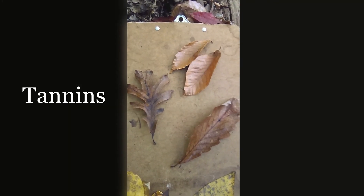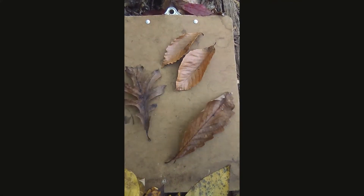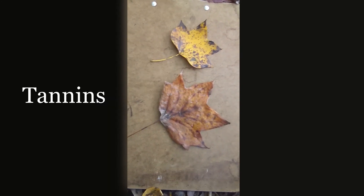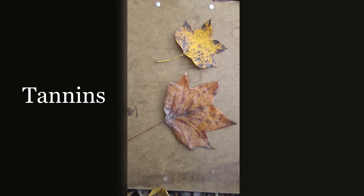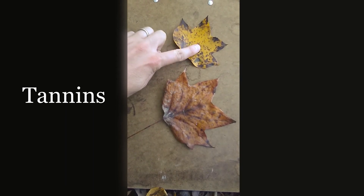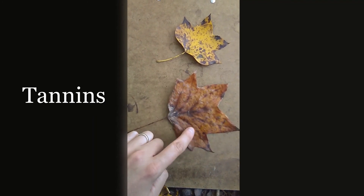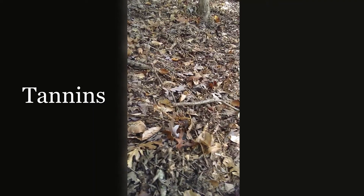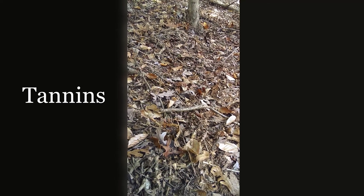Tannins are the pigment responsible for the brown colors we see in leaves, whether we're looking at a white oak, swamp white oak, or American beech. Because tannins are the last pigments to break down in leaves, we often find brown on leaves that were previously a different color earlier in the fall season. We're seeing that here with these tulip poplar, or tulip tree leaves. Early in the season you'll find tulip tree leaves that are bright yellow, but later in the season you'll find them a brown color. If we look at the leaf litter surrounding us in a forest, we see mostly brown, because the only pigment left in fallen leaves are the tannins.